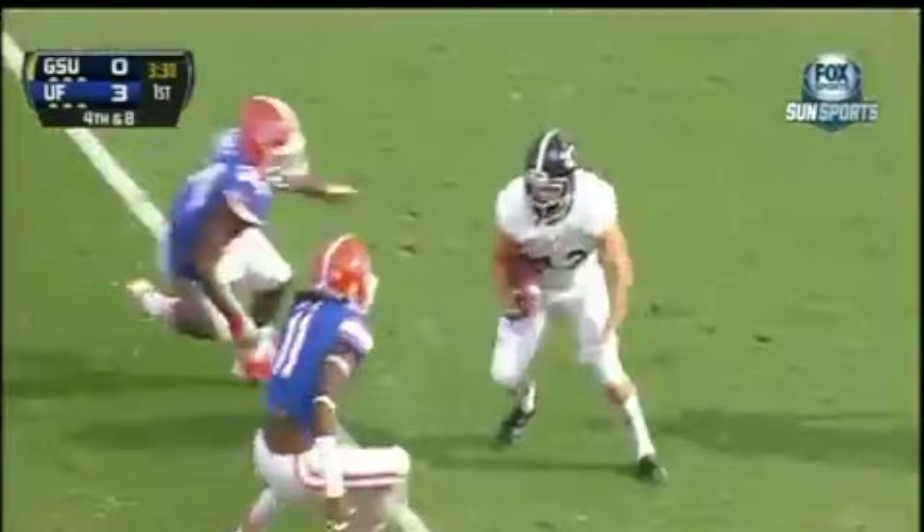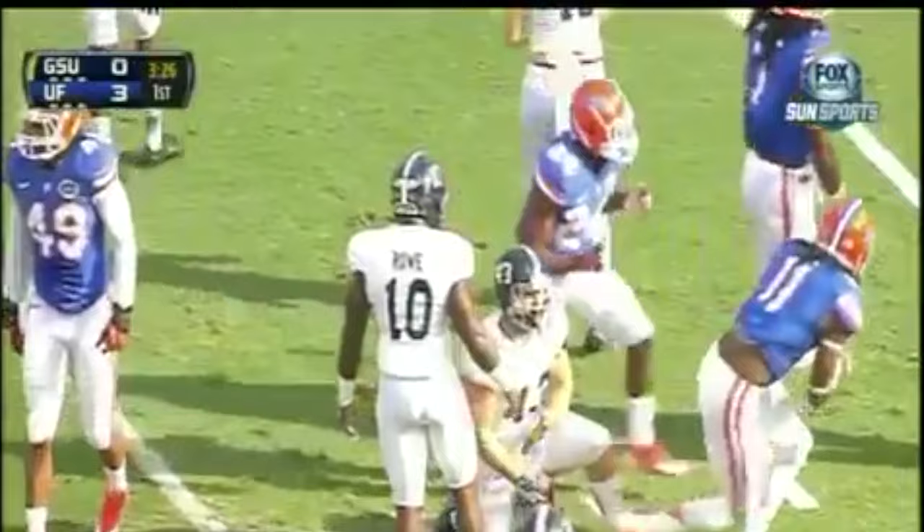Fumbles the snap. It's a loose ball. It'll be picked up, and there's the tackle right there at the 34-yard line. The Gators get a big play on special teams on the drop snap.